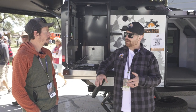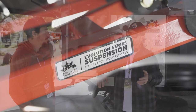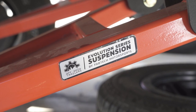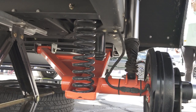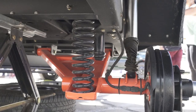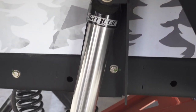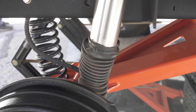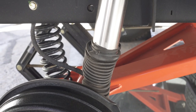So we've done an independent trailing arm design. We worked with Fabtech Motorsports. We have eight inches of wheel travel, custom valving to deal with all the bumps and shaking on the road. That's going to help your electrical system, your plumbing system — your connections aren't going to get shaken as much. All that force goes through the suspension and the shock, not into the trailer.